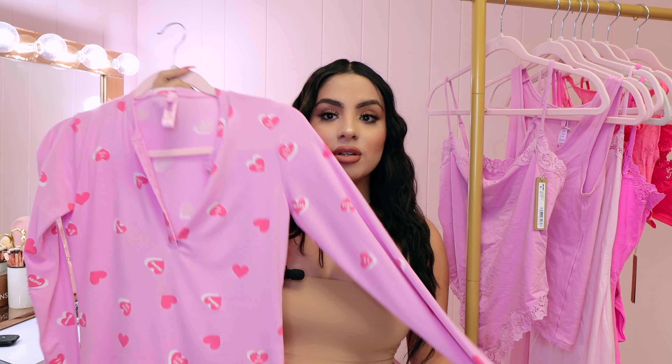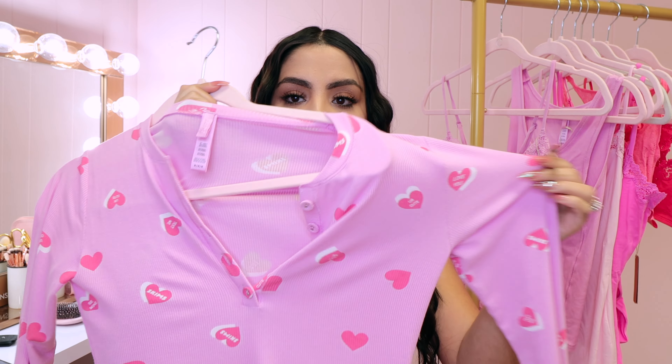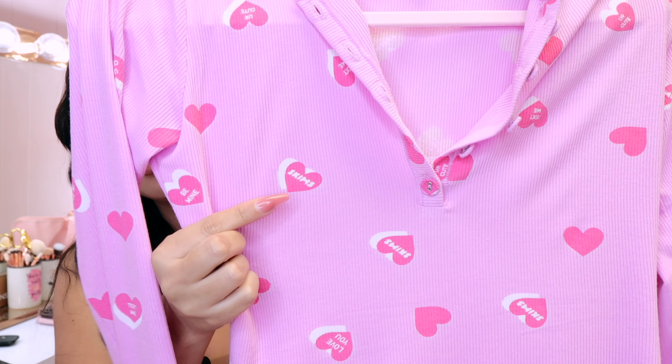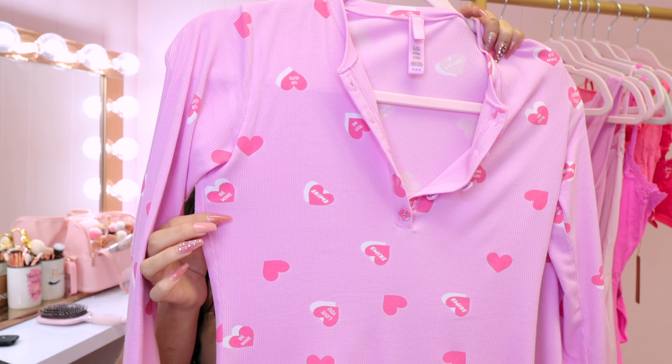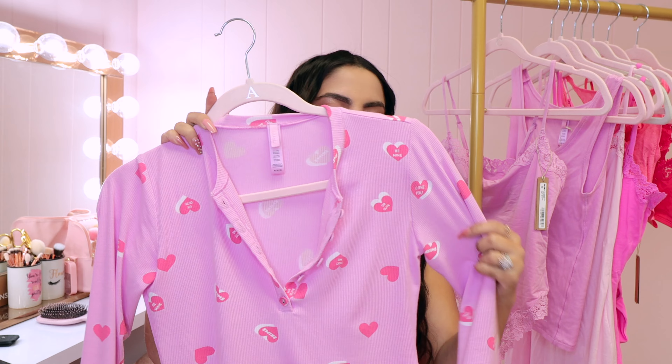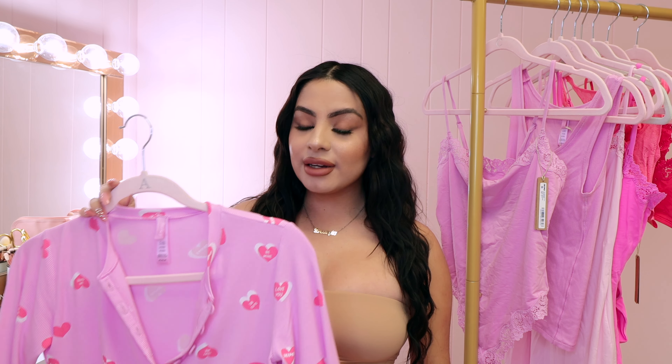I'm a light medium in foundation, about an NC25 in Mac. Next I'm going to throw on the most adorable pajama you'll ever see. It comes with this adorable long-sleeve top in a very soft and stretchy ribbed material. It has little conversation hearts all over it — some say Skims, and they say 'be mine,' 'text me,' 'love you' — all the little things you see on actual candy conversation hearts. This is so comfortable, breathable, so it won't be too hot but will keep you cozy and warm.